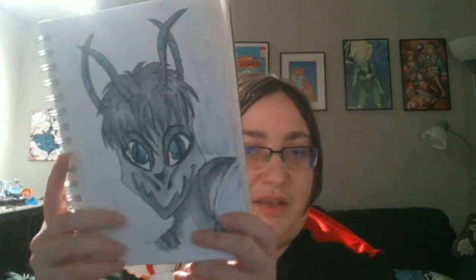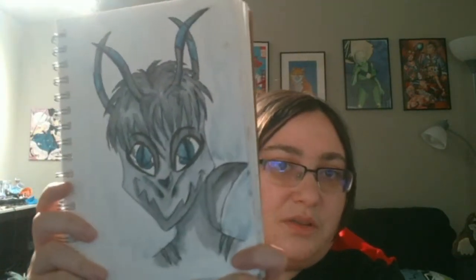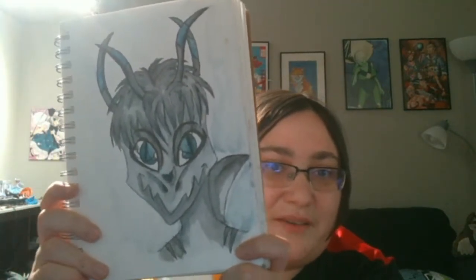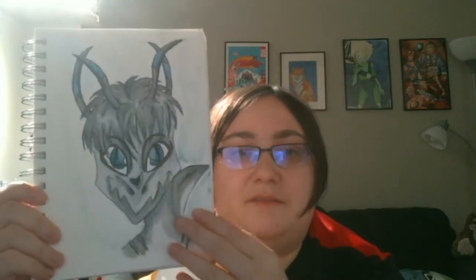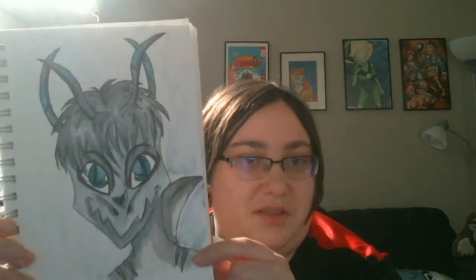So here we have, I think, like a shark alien of some sort — pretty cool. I like the antennae and the back fin stuff. And this is Atlas Delta's OC. That's 1/22/19.